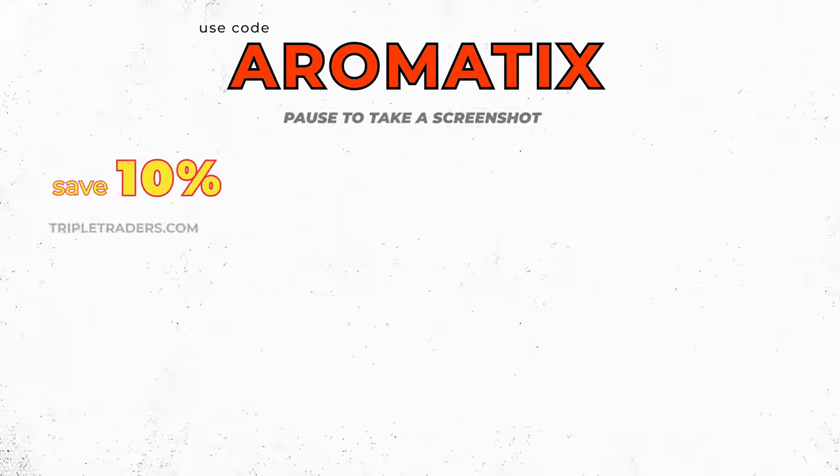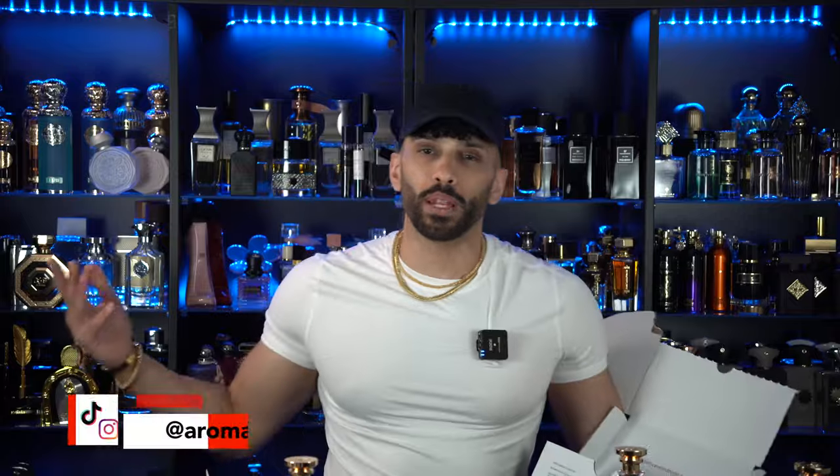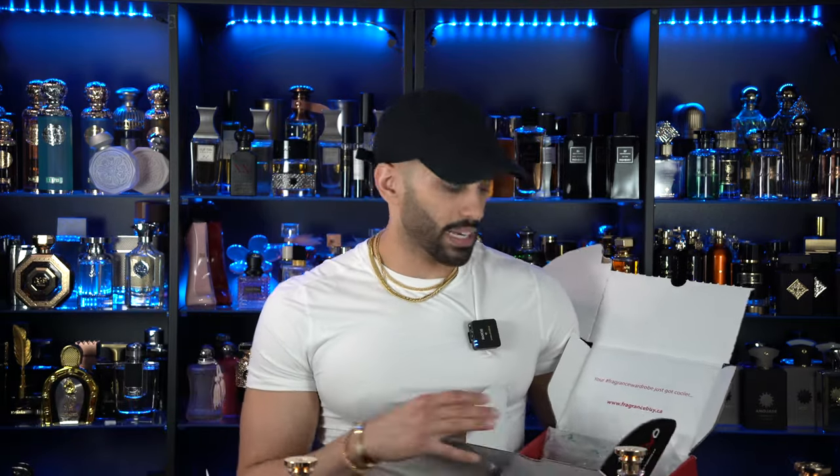Let's talk about fragrance haul — some codes to save you cash on your next middle eastern niche or designer fragrance. What's going on guys, my name is Neeb, welcome back to Aromatics. Today we're cracking into a fragrance haul from Fragrance by CA. I picked up about three fragrances and I want to do a quick first impressions, but I also want to announce that they have a sale going on — and there are quite a few details. This sale is going to be more than just your typical 'put in a code and that's it.'